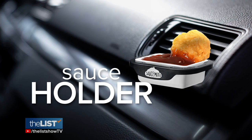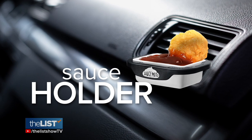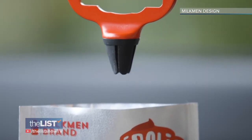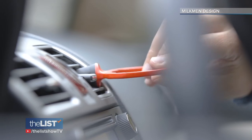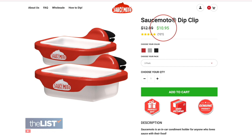Avoid a nugget sauce nightmare with the Sauce Moto Fast Food Sauce Holder. Featured on Shark Tank, this clips onto any car air vent where it securely clasps your condiments. Then just dunk and enjoy yourself. You can find a two-pack online for about $11.